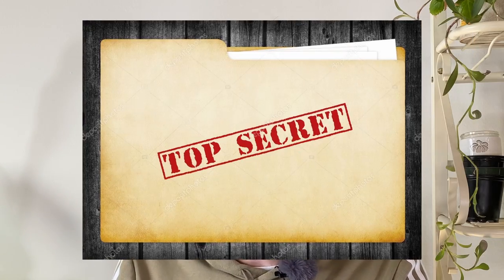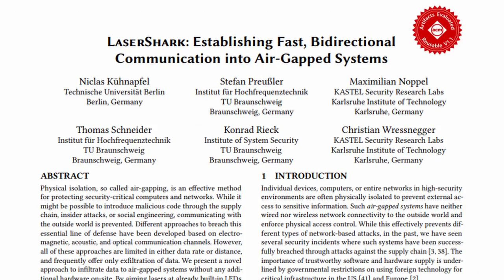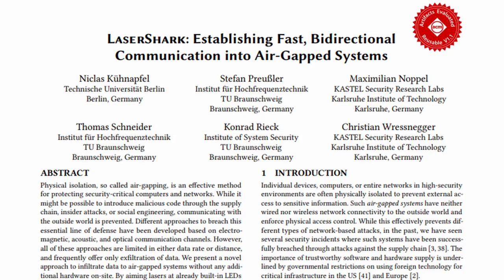Now you could also be affected by this — are you working with top secret information from home? Are your computers, phones, or printers sitting next to a window? Well, you might want to rethink this decision, because scientists put a very detailed laser hacking guide out there for free, for anyone to look at.